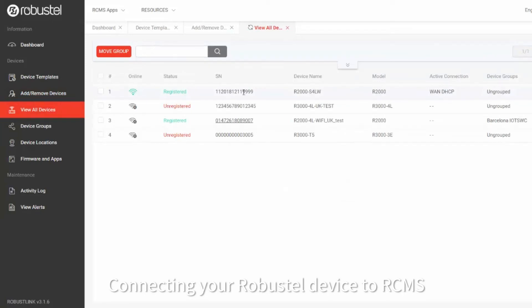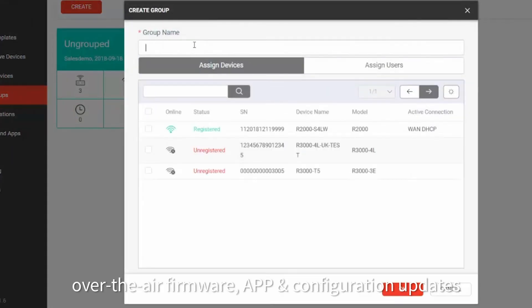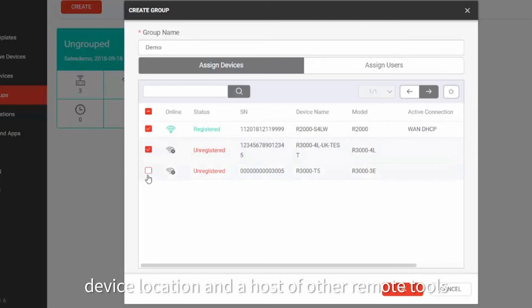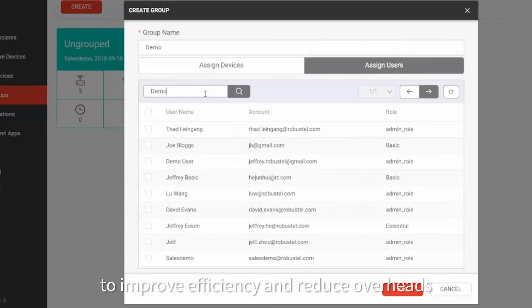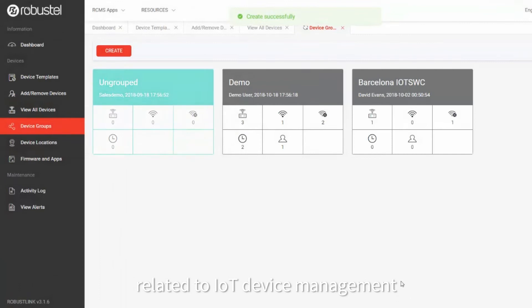Connecting your Robustel device to RCMS opens up options for real-time monitoring, over-the-air firmware, app and configuration updates, device location and a host of other remote tools to improve efficiency and reduce overheads related to IoT device management.